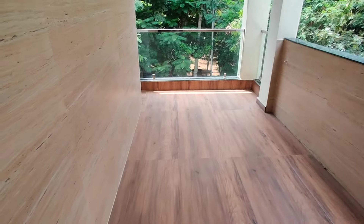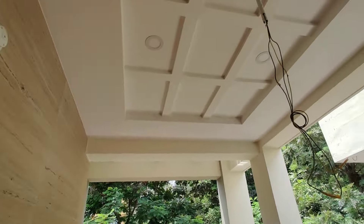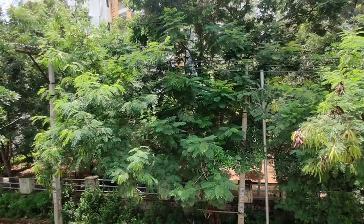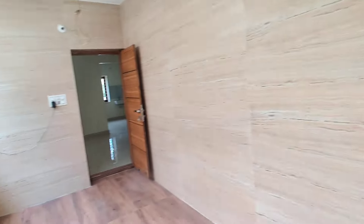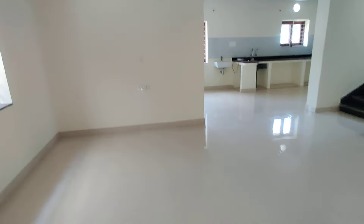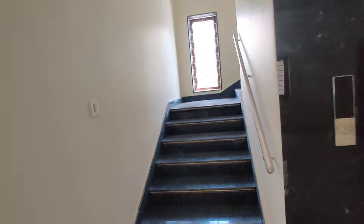This is the balcony — a huge sit-out with different tiling. You are going to see the wall ceiling everywhere. The balcony has huge space; you can sit with a cot here. It is very beautiful. Now we are moving to the second floor.